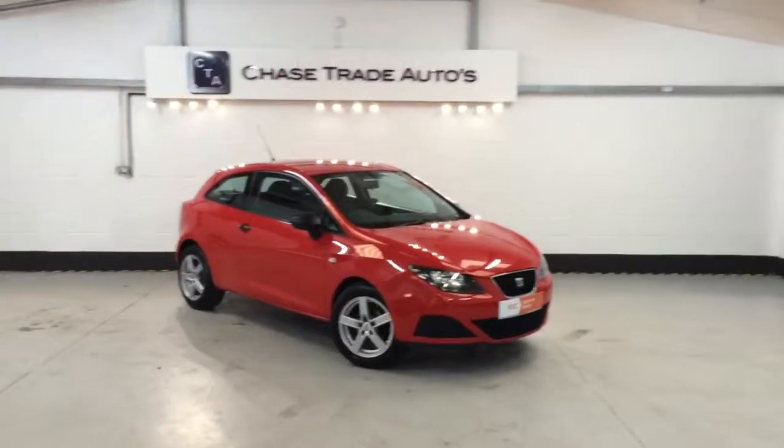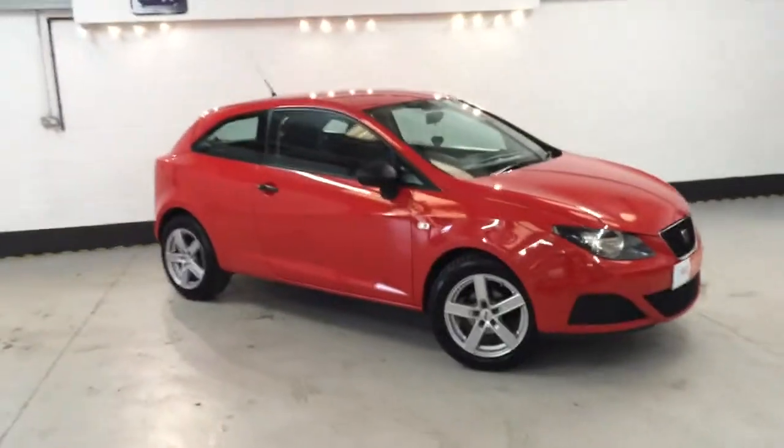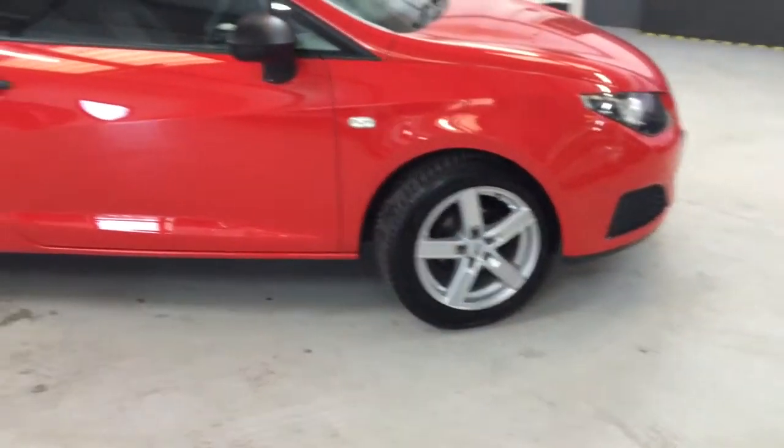Welcome to Chasetrade Autos. Here we have our Seat Ibiza. This is a new shape on a 58 reg, done about 60,000 miles — we'll clarify that. It's got some aftermarket alloys on which look absolutely beautiful on the car.